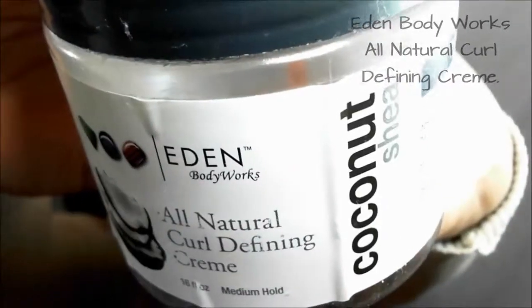Drum roll please — the last product for natural hair is the Eden Body Works All Natural Curl Defining Cream. You add it to your dry or damp hair, put it through, comb it, diffuse it, and it works like a charm. Any time I diffuse my hair using this stuff, my curls are just holding on. Remember Martin when Gina had those spiral curls? That's exactly what my hair was like after messing around with this stuff.